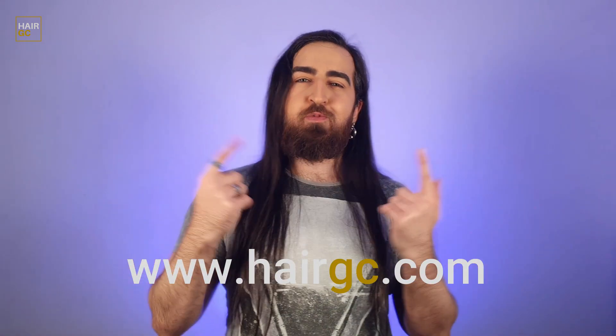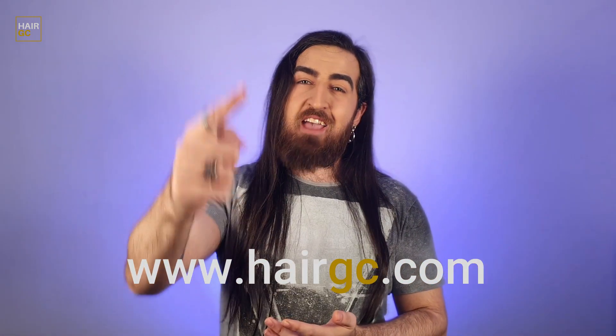Anyways, that is all I have for you guys today. I hope you found the video helpful. Don't forget to drop a like and subscribe — it really helps us out. If you're looking for more information about hair loss treatment options, hair care, beard grooming and anything in between, you can check out our website HairGC in the description box. My name is Gio and I'll see you next time.